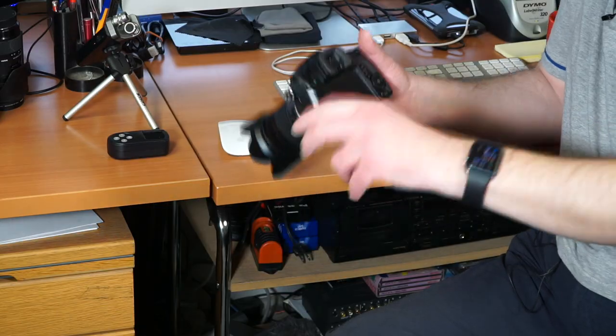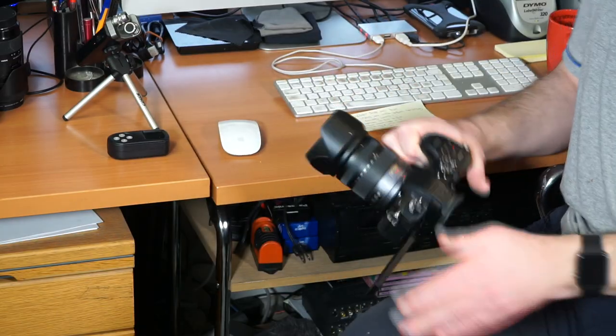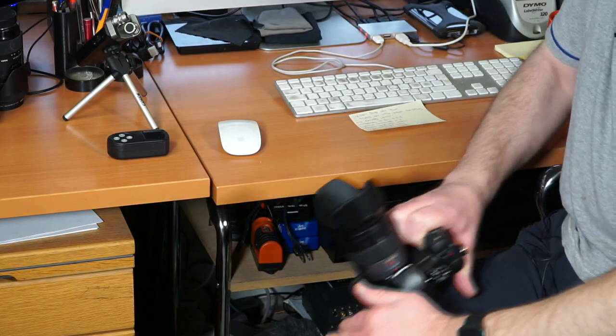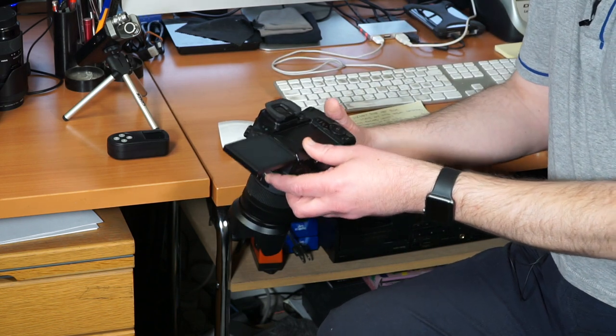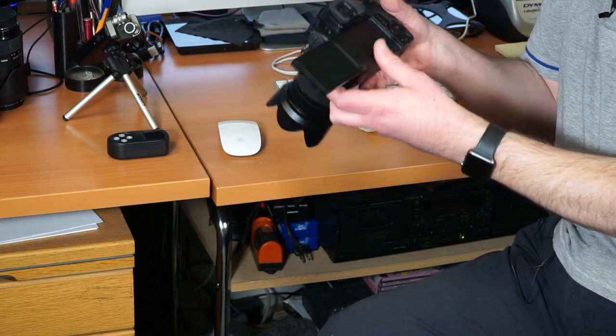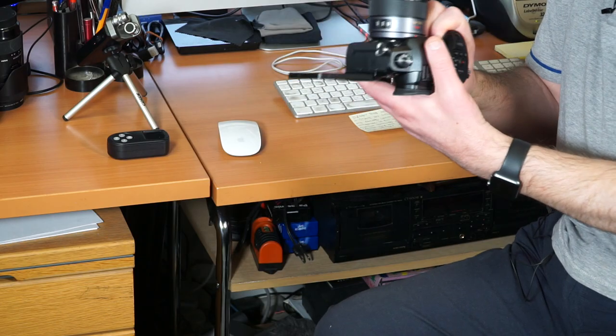So the first point is the screen on the back. It's a really bright, high-quality screen. But when you're filming outdoors — it's got a lens cap on at the moment — the screen stays bright and usable.